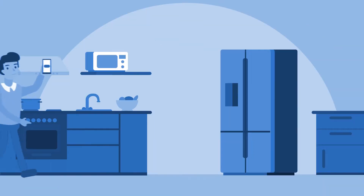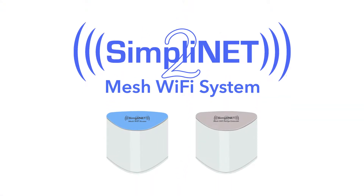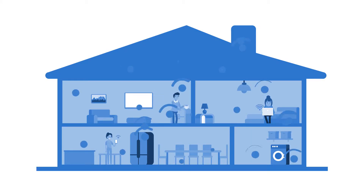How about here, here, or there? No such luck. Thankfully there's a great new solution — the SimpliNet Mesh Wi-Fi System. Instead of having weak or no Wi-Fi in parts of your home, you can flood your whole home with fast, strong and reliable Wi-Fi.